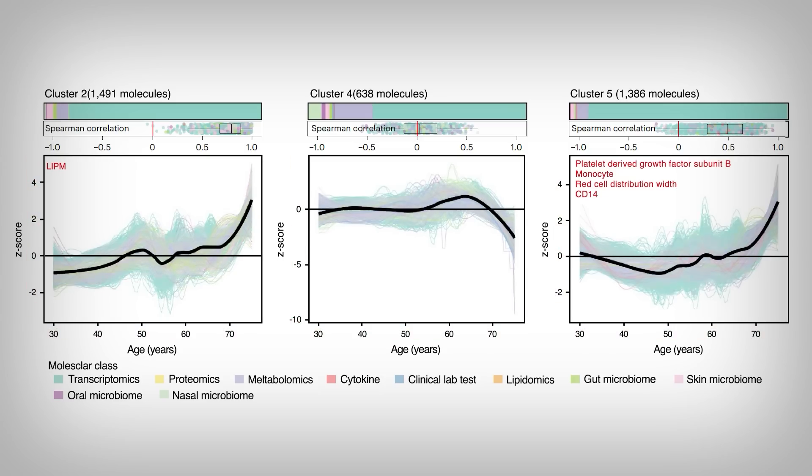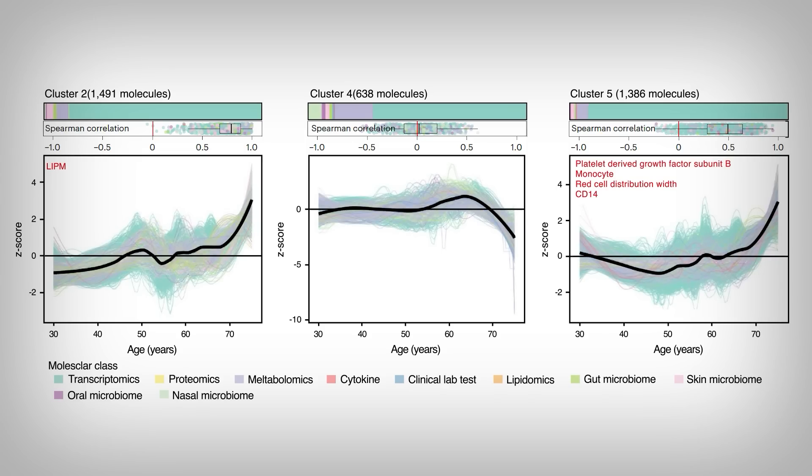You'll note that the black line, which is the average of all the molecular changes together, doesn't go up like a line from 30 to 70, but rather it sometimes goes up, then down, then maybe sharply goes up or down. Depending on the cluster, the pattern is slightly different. The takeaway is that these molecular changes that track with age do not go up linearly, so the notion that we age steadily and linearly likely isn't accurate — but that still doesn't tell us how we age at two specific points in time.